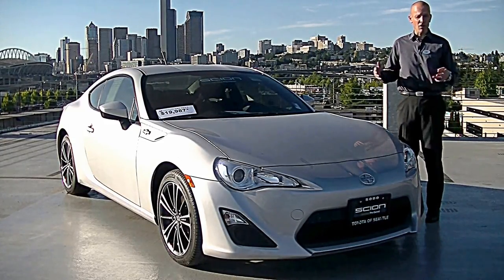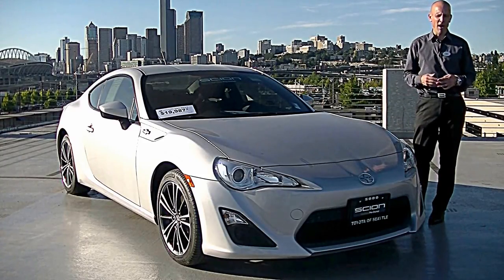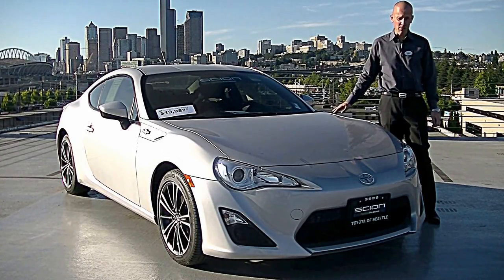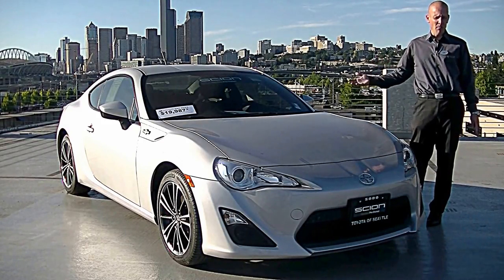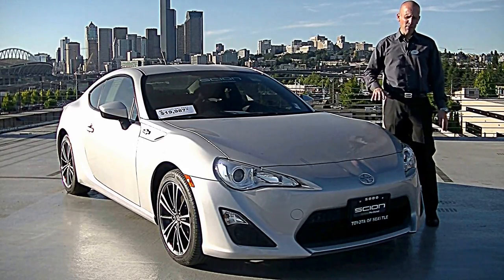For somebody looking for a lot of bang for their buck who doesn't want a hefty monthly payment but wants something with lots of warranty, this is a great choice. Also, it's a six-speed manual transmission, which to my way of thinking is an absolute necessity on this nice car. Miles in the 20s, price under 20 — a great choice.